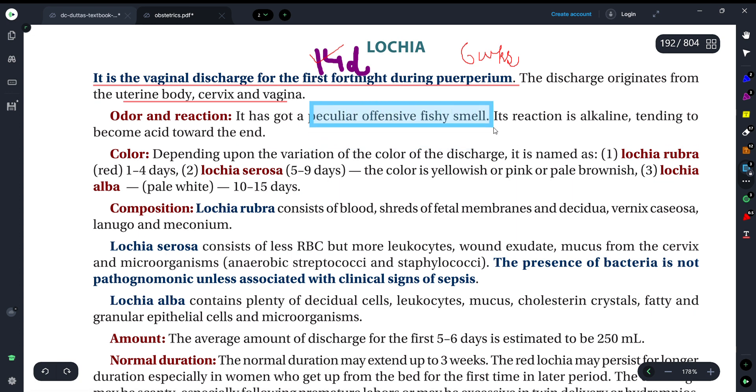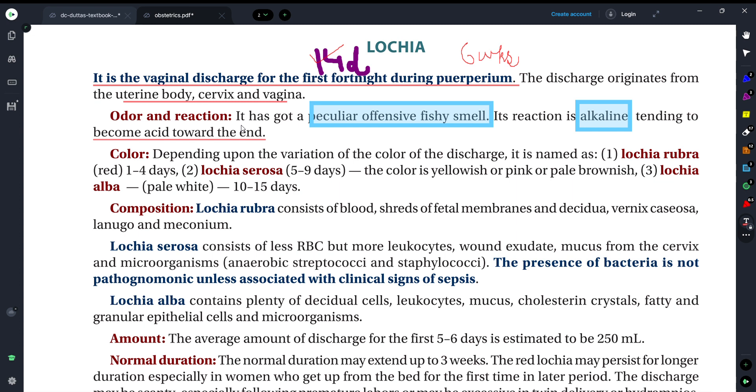You should remember that we get to see a peculiar, offensive, fishy smell. If we talk about the reaction, it shows an alkaline reaction initially, and it becomes acidic. It becomes acidic because if there is a discharge from the vagina, there will be bacterial growth, and so finally it tends towards becoming acidic. So the odor is a fishy smell and the reaction is alkaline becoming acidic.